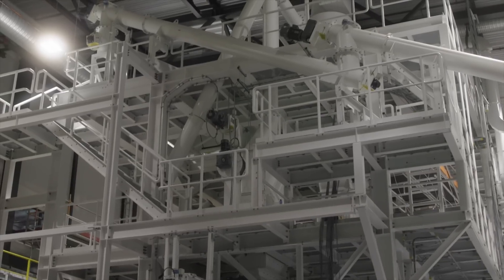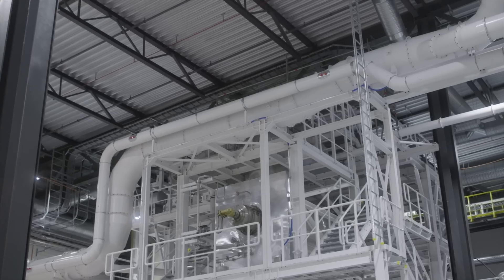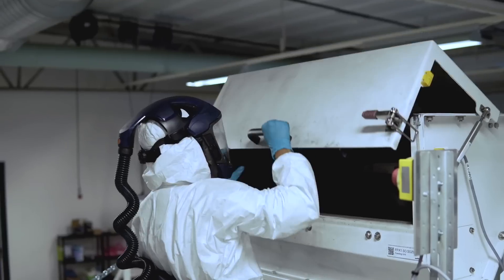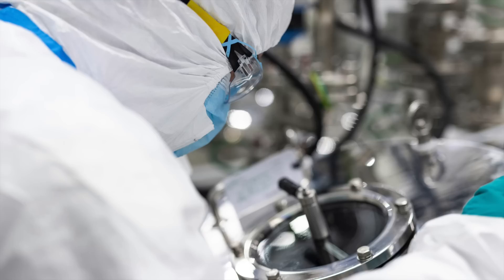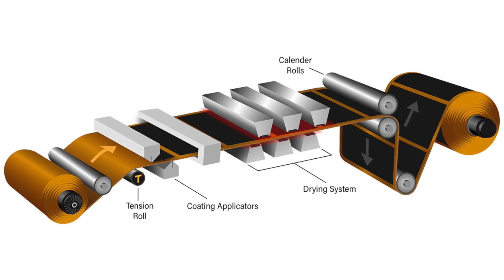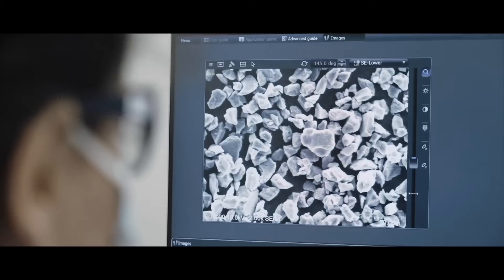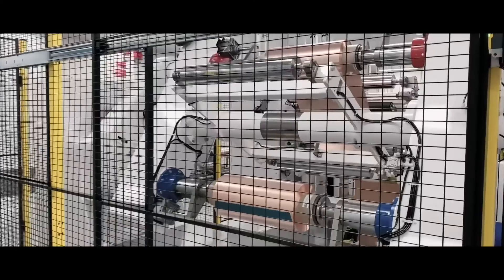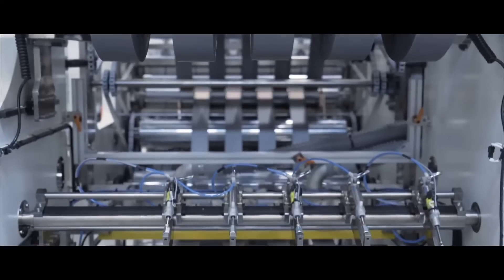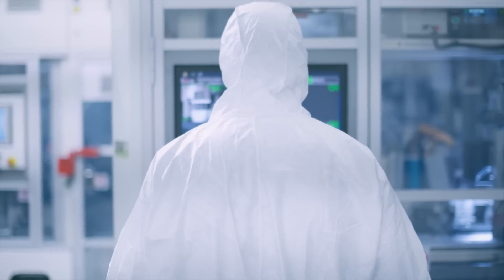At Northvolt, the majority of chemical processing occurs upstream, where active cathode material is produced. This material — containing nickel, manganese, cobalt, and lithium — undergoes high-temperature treatment, drying, and filtering to create a fine powder, which is then layered onto aluminum foils to create cathode electrodes. The production process involves chemicals like sodium hydroxide and ammonia, resulting in several byproducts. Rather than treating these byproducts as waste, Northvolt views them as resources, piping them to an integrated treatment plant where they are isolated, purified, and recovered.